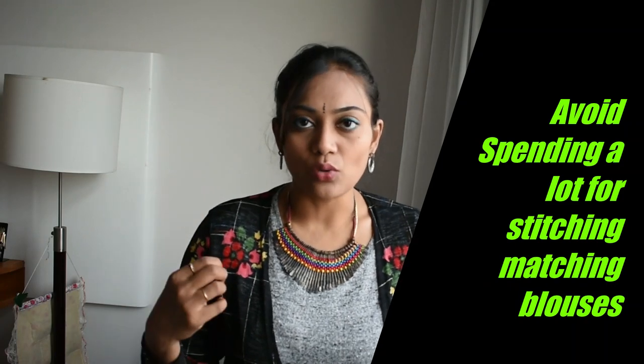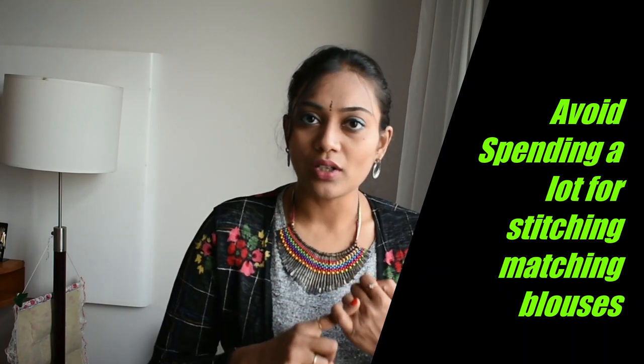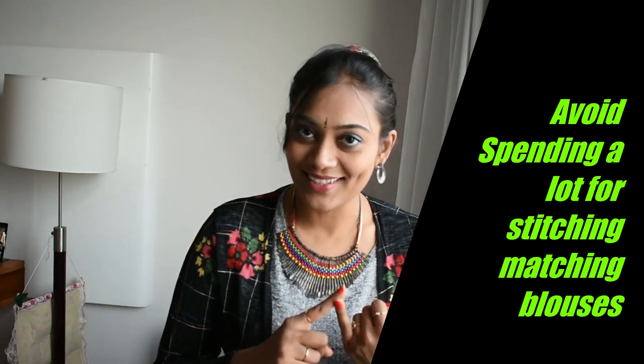Tip number two: I don't prefer stitching a blouse that comes attached with a sari. The reason is because we won't get a good tailor, the tailoring costs so much, and we cannot mix and match that particular blouse with any other sari. So every time we are forced to stitch a new blouse. That's why I always prefer to go for a readymade blouse.